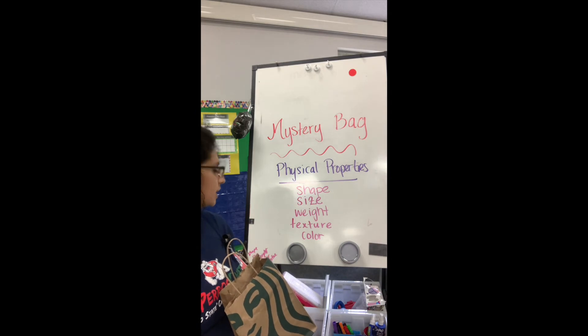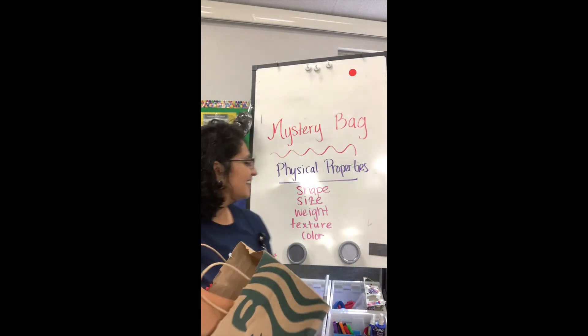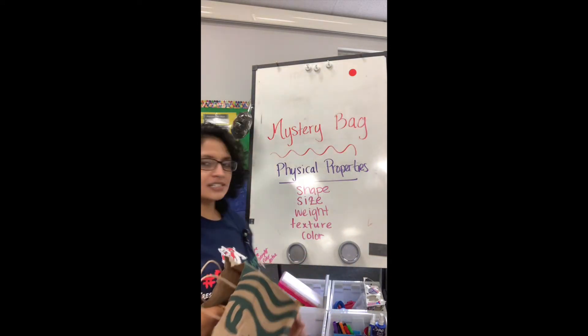Now let's do texture. I'm gonna reach in, touch my object, and tell you that it feels smooth and a little cold. Any guesses so far? I'm gonna keep going. And my mystery object — the color is red.